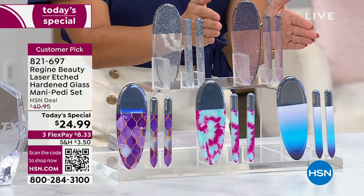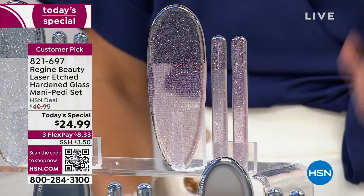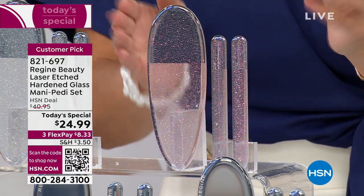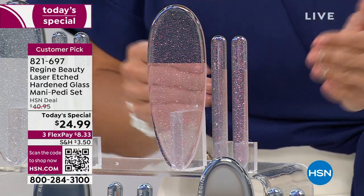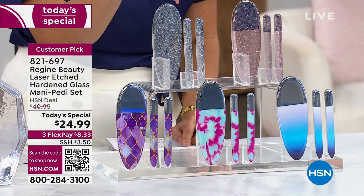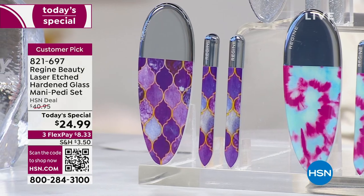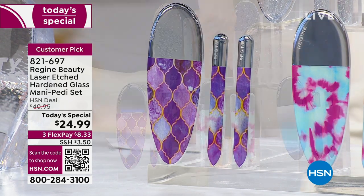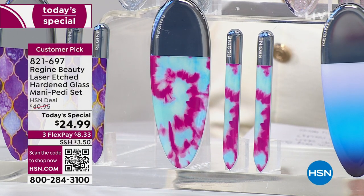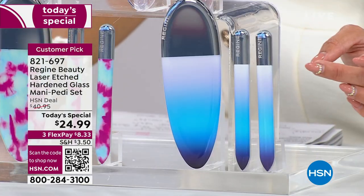Our top seller last time was the beautiful pink glitter — so fun, feminine, and chic. You get two nail files and one pedi file, with cases and beautiful gift boxing. Every other design is brand new today: silver glitter, beautiful purple tile that looks like stained glass or Moroccan tile, the tie-dye in bright blue and fuchsia pink, and the blue ombré.